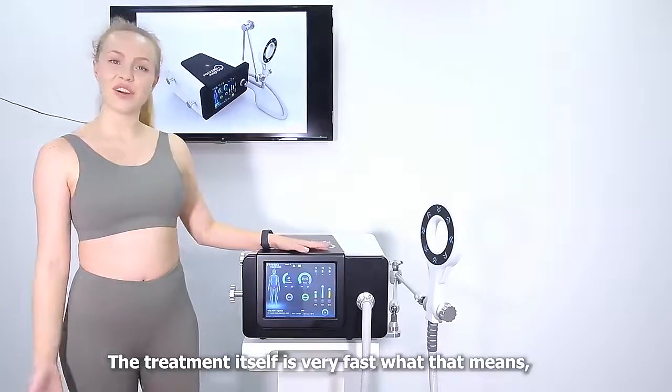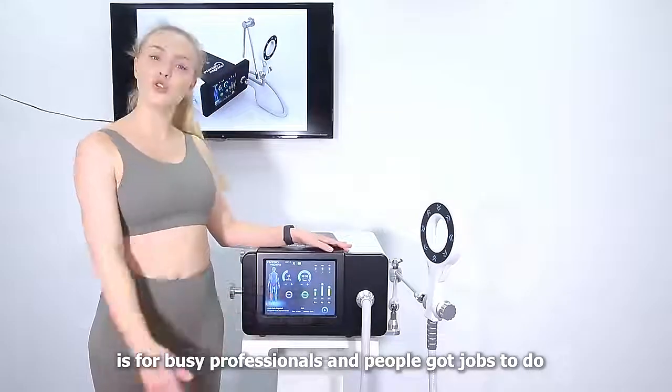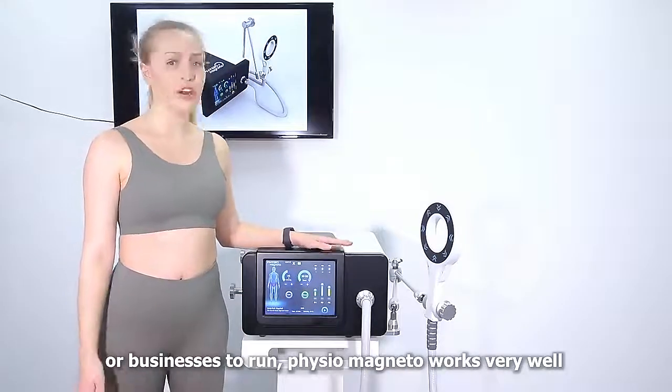The treatment itself is very fast, which makes it ideal for busy professionals — people with businesses to run and jobs to do. The treatment works very, very well.